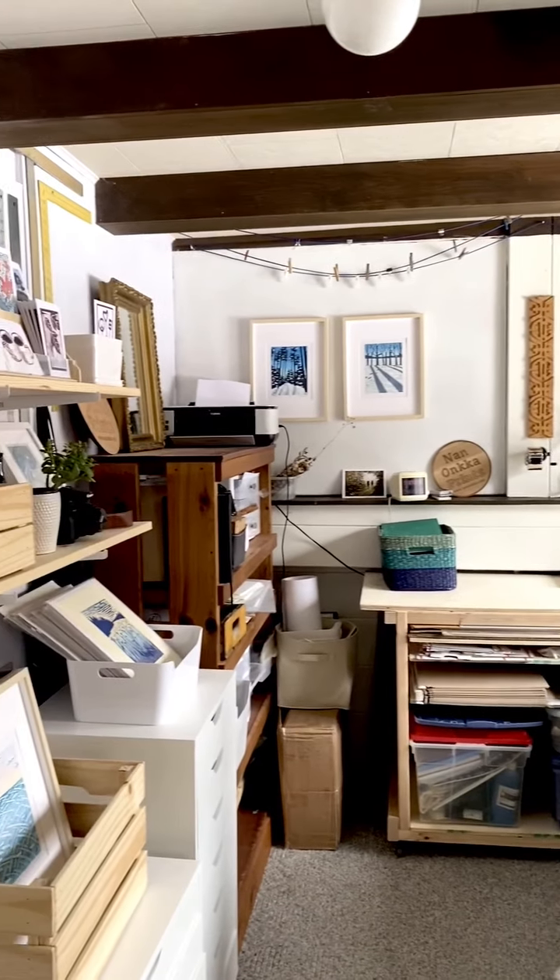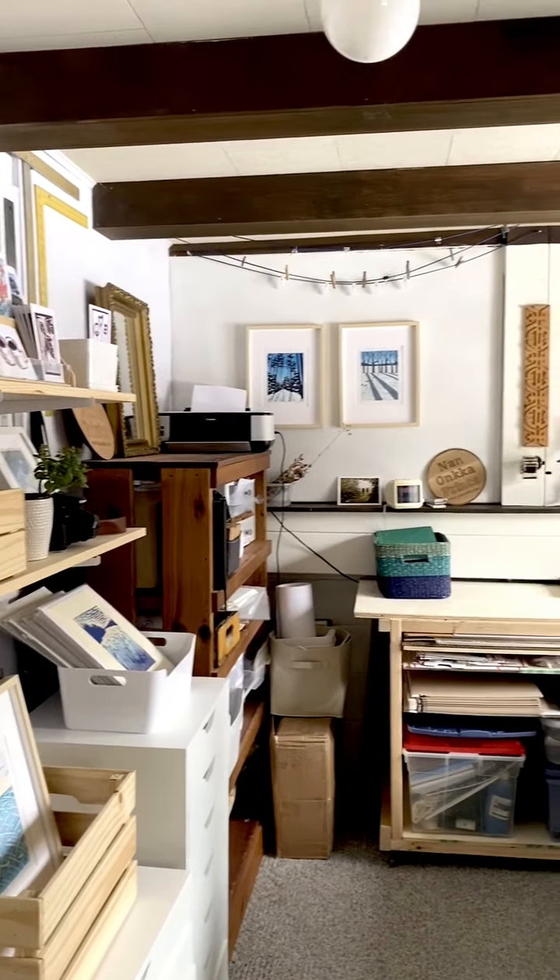Oh hi! Welcome to Nananka Prints virtual exhibit. I am Nan and I am sitting in my home studio. This is in the downstairs of our house — it's also our guest room, so you'll see a bed. We are in Grand Marais, Minnesota. There's still snow on the ground and I hope that you are at your house with a beverage in hand, as I would like to show you some of my newest artwork.